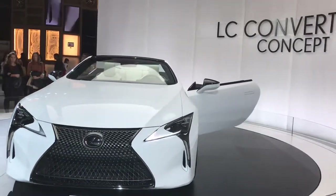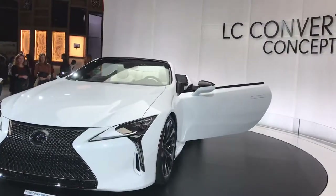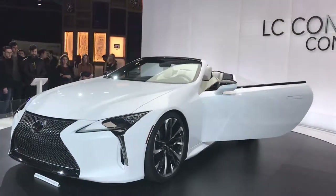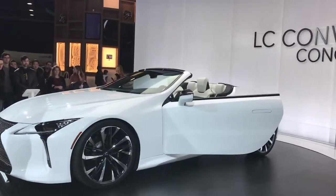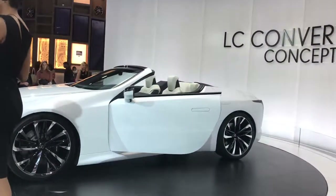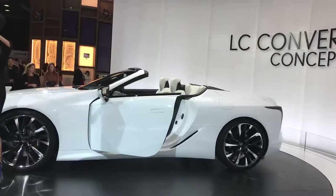You may not know, but the LC500 was a concept vehicle in 2012, and with your feedback and your comments it was able to be brought to life. We do have that vehicle once again on the floor in the infrared. So with your comments and your feedback, we could possibly bring this LC Convertible to life.